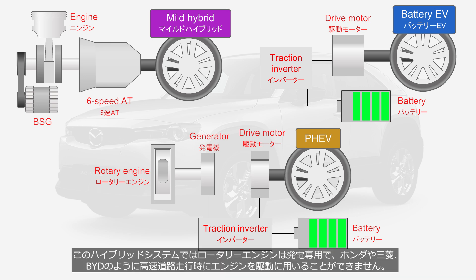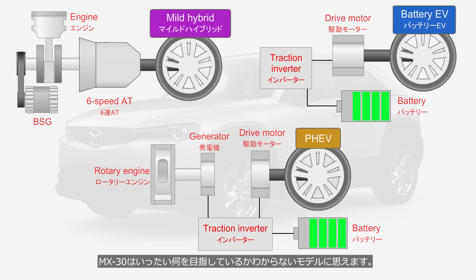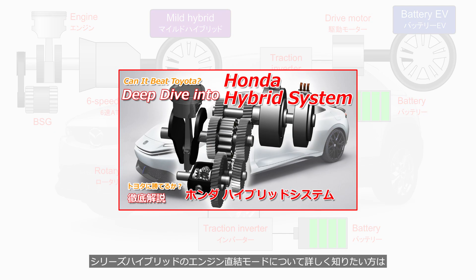In this hybrid system, the rotary engine is used exclusively for generating electricity and cannot drive the wheels directly at highway speeds, unlike the systems from Honda, Mitsubishi, or BYD. A hybrid system without a direct engine drive mode, paired with a rotary engine that has poor fuel efficiency — where is the MX-30 hybrid model really headed?